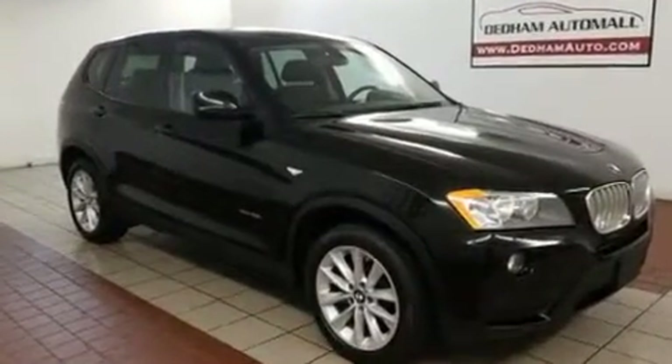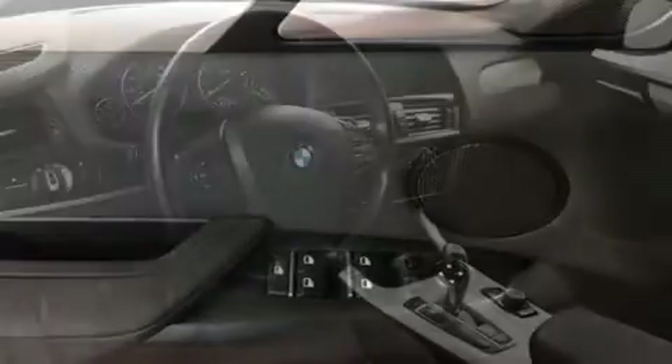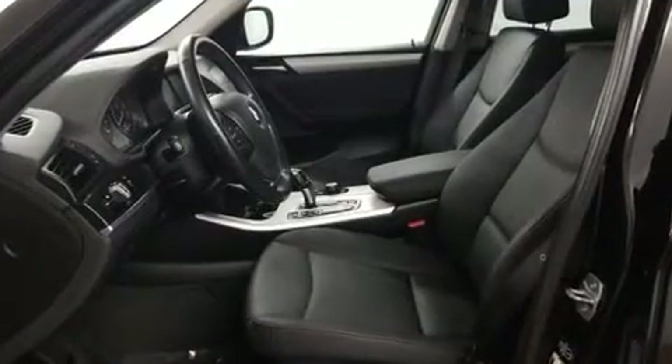For added security, dynamic stability control supplements the drivetrain. The engine breathes better thanks to a turbocharger, improving both performance and economy. BMW prioritized comfort and style by including delay off headlights, a tachometer, and a leather steering wheel.